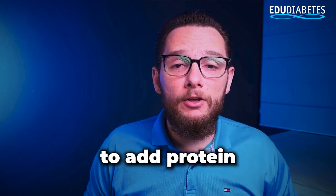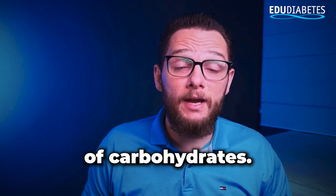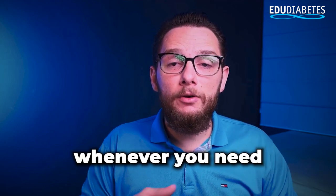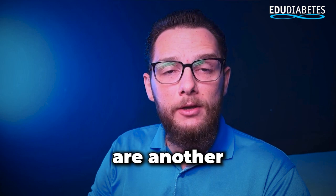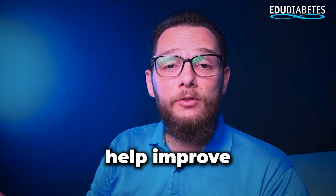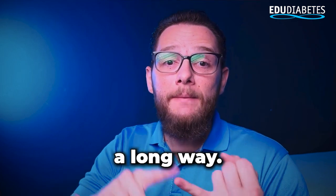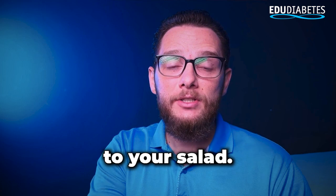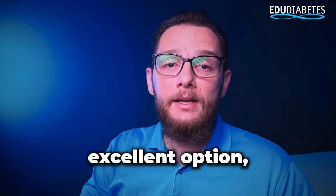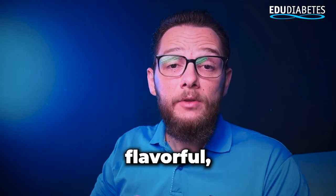Eggs are a simple yet effective way to add protein to your salad. Protein helps stabilize blood sugar levels by slowing down the absorption of carbohydrates. Hard-boiled eggs are a convenient option — you can prepare them in advance and add them to your salad whenever you need a quick protein boost. Avocados are another fantastic choice, though you'll need to watch your portion sizes. They're rich in heart-healthy monounsaturated fats, which can help improve insulin sensitivity. Just remember that avocados are calorie-dense, so a small amount goes a long way. Similarly, watercress is a great addition — it's nutrient-dense and has a peppery flavor. Cabbage is another excellent option, particularly red cabbage, which is high in antioxidants and fiber. It's crunchy, flavorful, and perfect for salads.